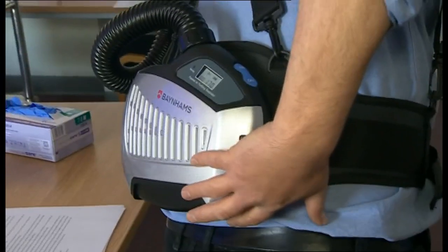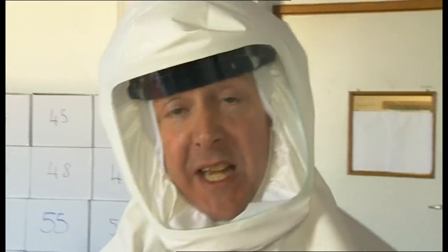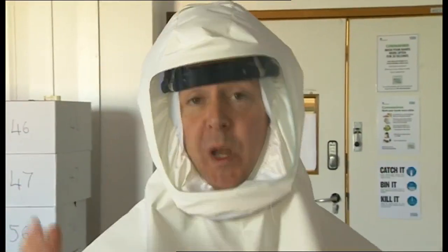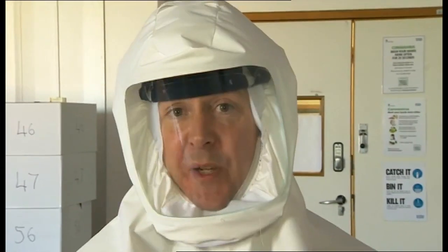And this is how the PERSO works. This is a demonstrator only, but it works the same. A fan draws air through a HEPA filter in this unit, which removes 99.95% of particulates, including the virus. Then it pumps all the air up through this hose at 170 litres a minute, and it basically fills the hood with cool air. And it does feel pretty cool in here, although it does sound like you're in a room with a hairdryer on the lowest setting.